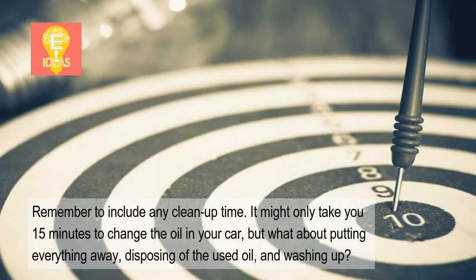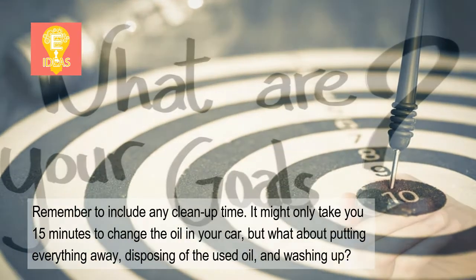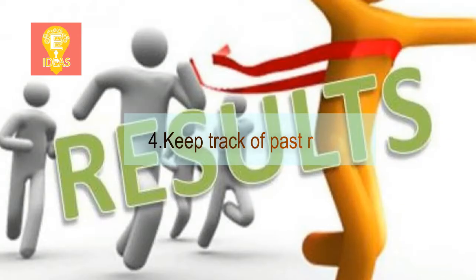Remember to include any cleanup time. It might only take you 15 minutes to change the oil in your car, but what about putting everything away, disposing of the used oil, and washing up?